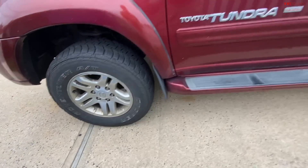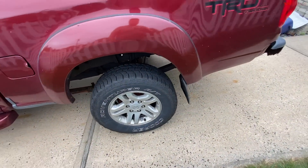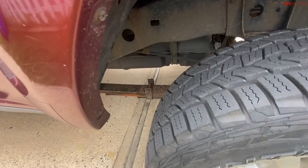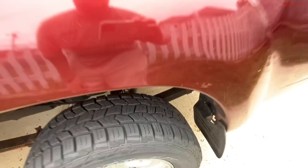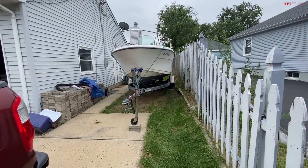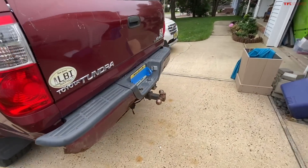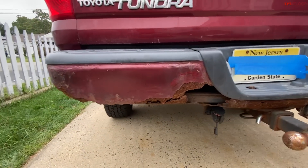These are stock tires. The truck doesn't have too many modifications. I did an add-a-leaf in the rear to give me about an inch and a half in the back, also for towing capabilities — I like to go fishing a lot.